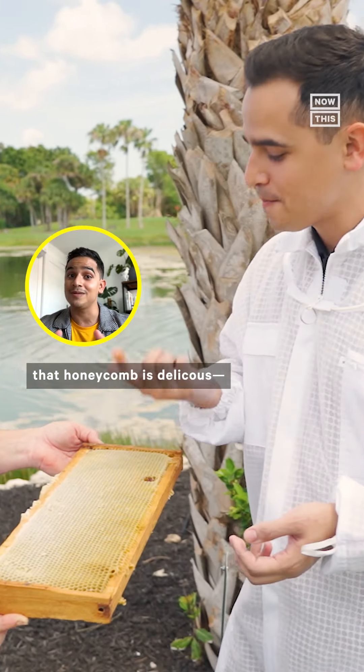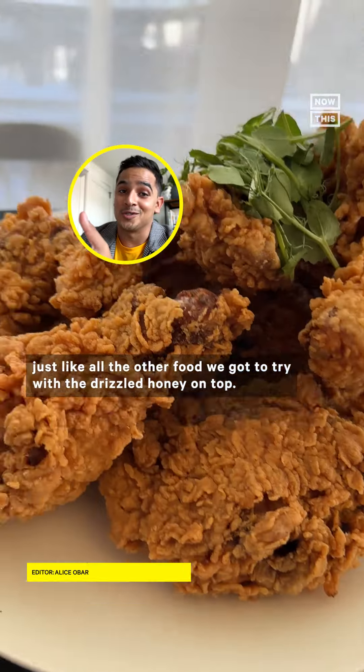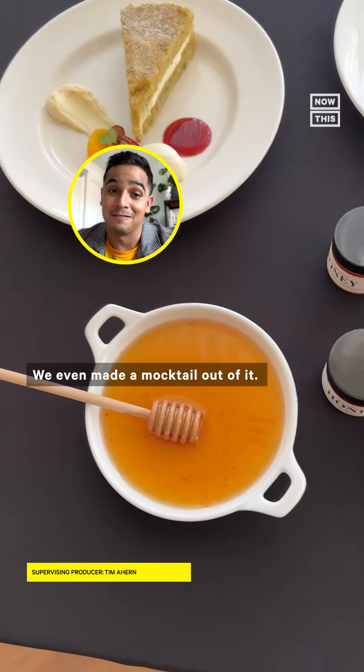That honeycomb is delicious — can I eat that part too? Just like all the other food we got to try with the drizzled honey on top, we even made a mocktail out of it. Cheers!